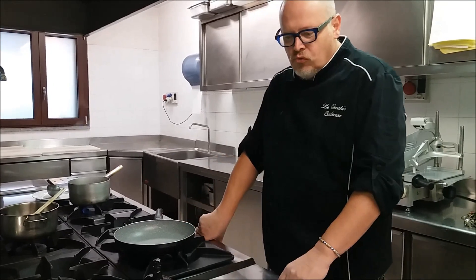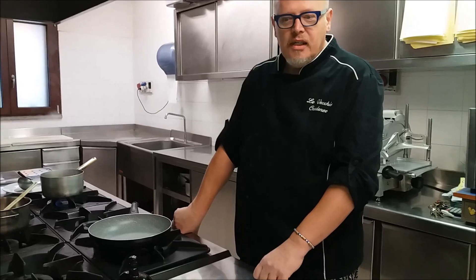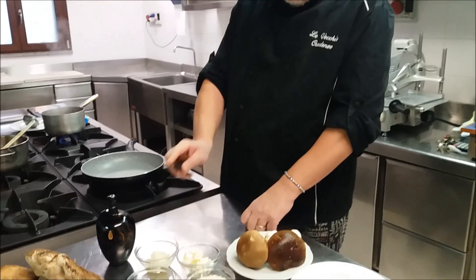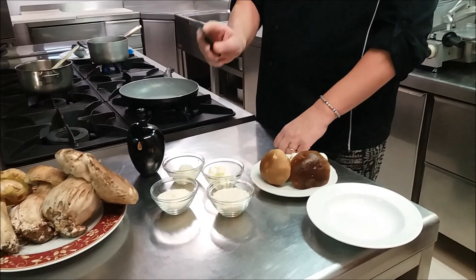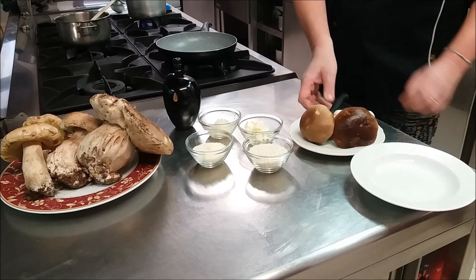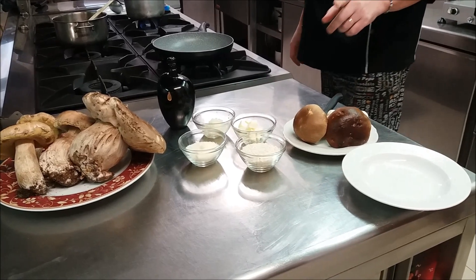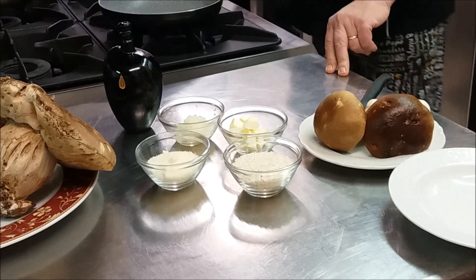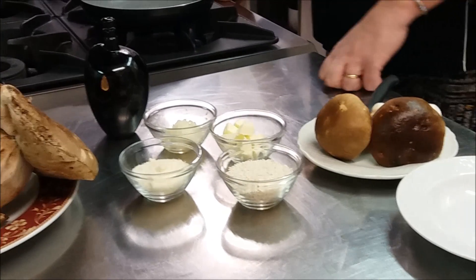Oggi prepariamo un risotto ai funghi porcini. Gli ingredienti per questa ricetta sono: dello scalogno, del burro, del parmigiano, del riso Carnaroli — questo è un riso Carnaroli prodotto nella Sarafella di Cimena, provincia di Torino — del brodo caldo, e ovviamente i funghi porcini.